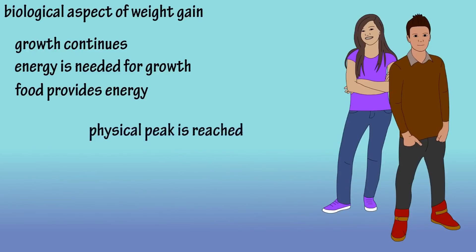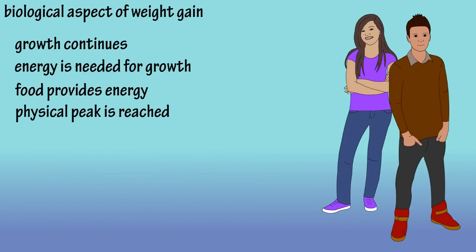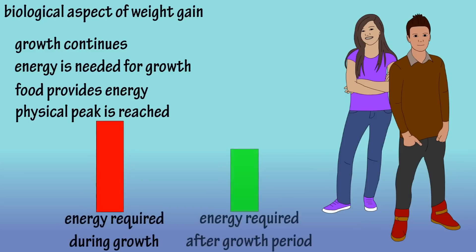Once this growth period stops, we are at our physical peak, and the body enters a simple maintenance stage. So now that high energy requirement starts to decline, and continues to decline as we get older — that is, unless we ourselves do something about it. But we'll get to that in a minute.